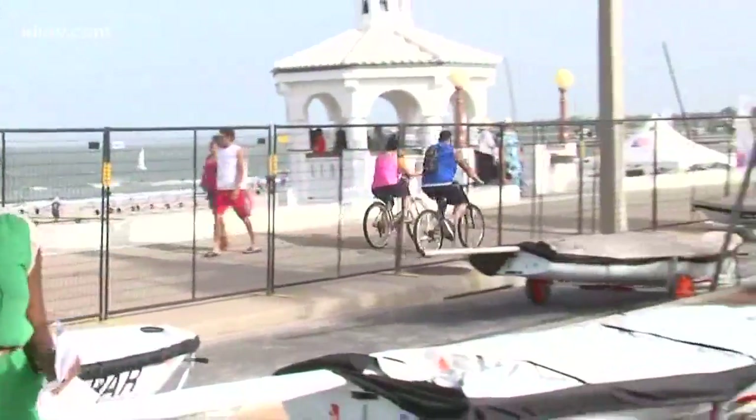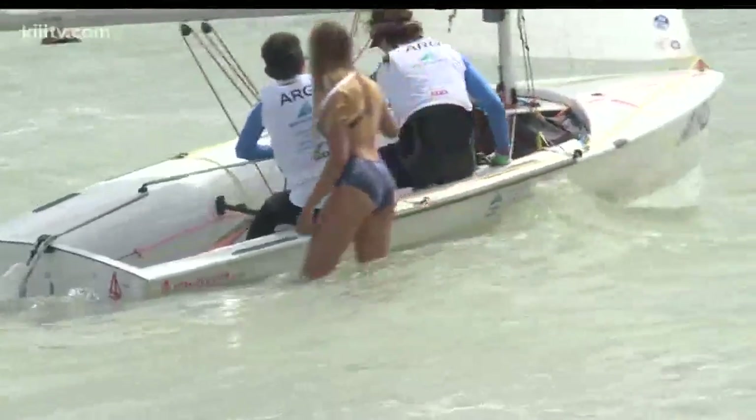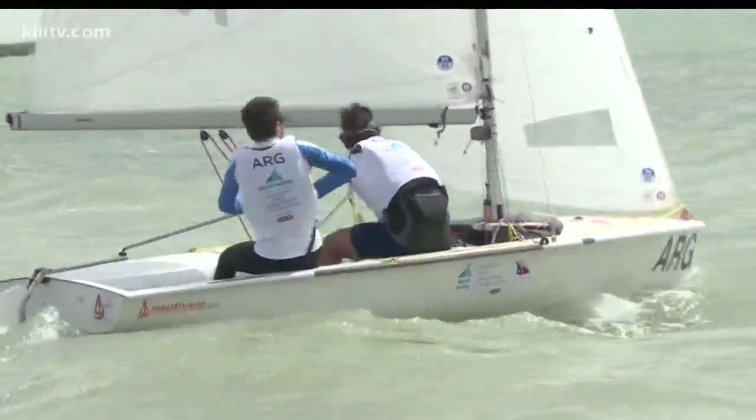I'm here right across from McGee Beach, where sailors have stowed away their sails for the day. But come competition time, they are very diligent about how everything is rigged up. That's because navigating the wind correctly is the name of the game.